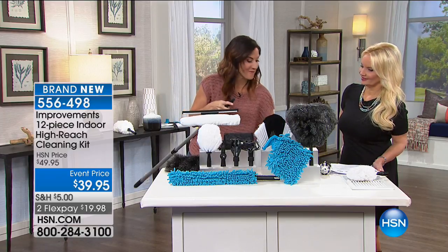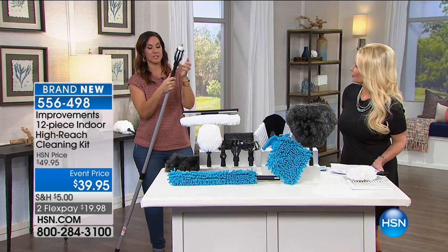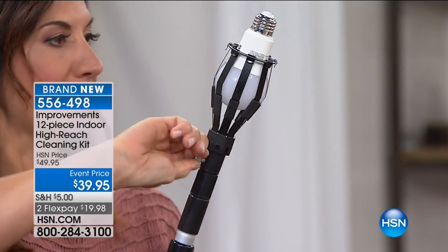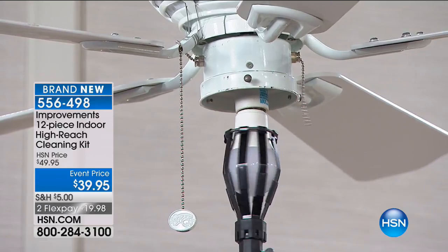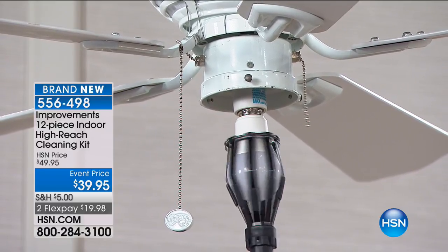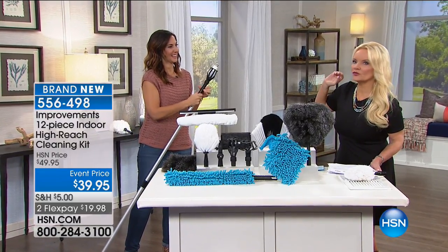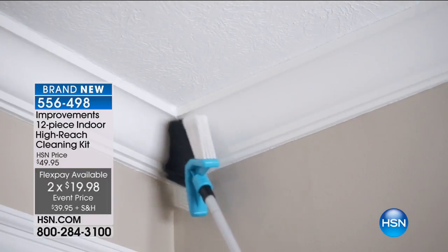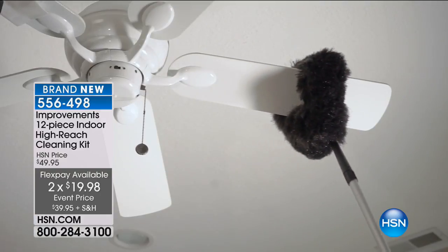It comes with two light bulb changers. All you do with any of the attachments is screw it right on. With the light bulb changers, make sure you tighten it — that keeps the light bulb in place — then watch how you thread it right in. We also have a floodlight changer. At country clubs and high-end resorts, this is what they use — no dragging out ladders. How many times have you left a light bulb out because you didn't want to deal with a ladder? You don't have to anymore. You get 12 different attachments, plus a storage bag so you're not searching for whatever you need.